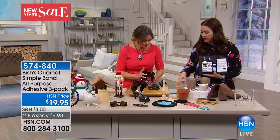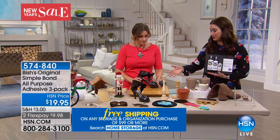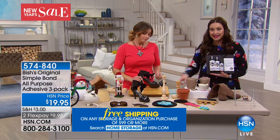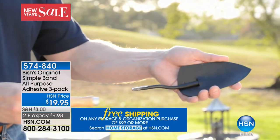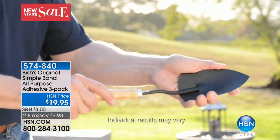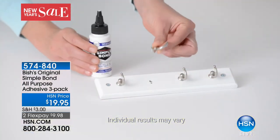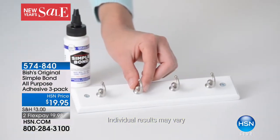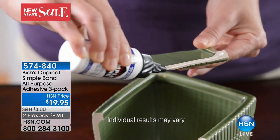I would have thought, okay, I paid a lot for this pair of shoes and now I'm going to have to go to a shoe repair place. But no — you don't. For under $20, you have three bottles. This is a three-pack of an amazing adhesive that's going to fix everything from your little handheld shovels to your home decor to your shoes to the kids' toys.